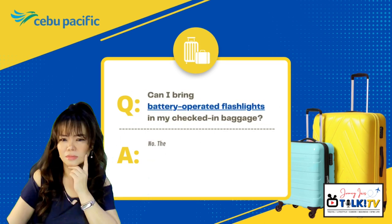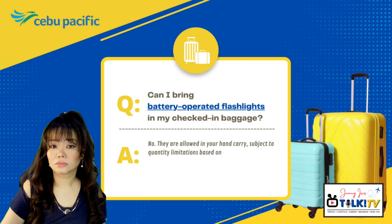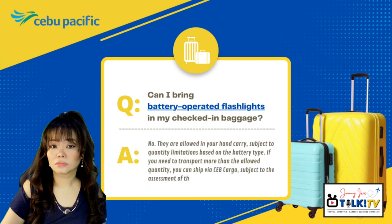Can I bring battery-operated flashlights in my checked-in baggage? No, they are allowed only in your hand-carry luggage, subject to quantity limitations based on the battery type. If you need to transport more than the allowed quantity, you can ship via Cebu Pacific Cargo, subject to the assessment of the cargo checker upon acceptance.